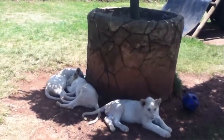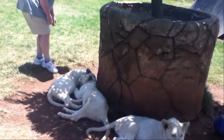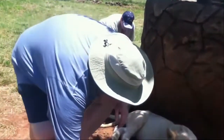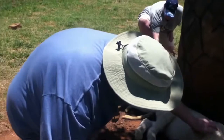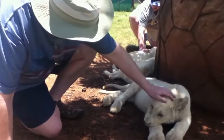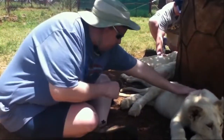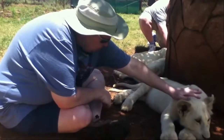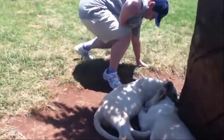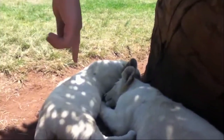Hi. Hello lions. You can just squat and brush them. Hi lion. Hi lion. Oh you sweet prince. Is it the male or female? It's the male. Look at those big feet.